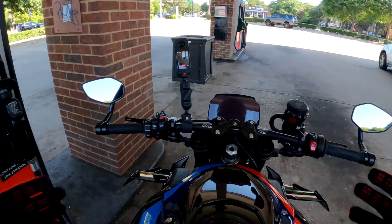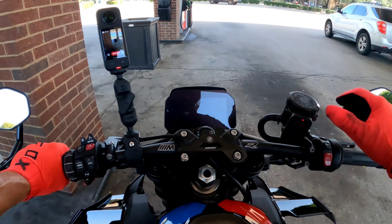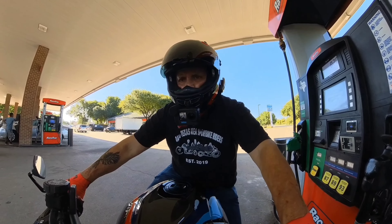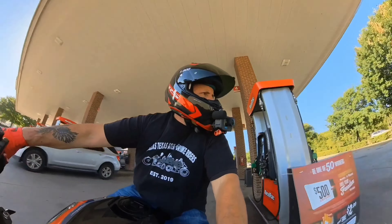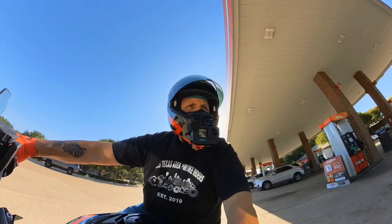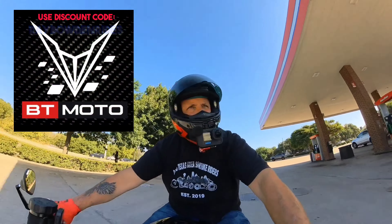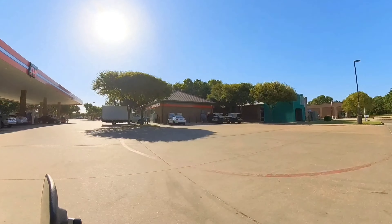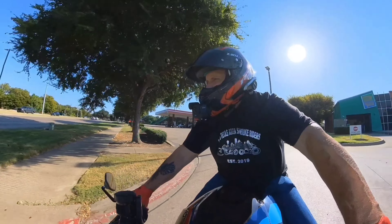One thing I'll say is it probably uses a little bit more gas. Let's get on the road. I just rode it about three or four miles and I can already tell a difference. First, I want to say thank you to Brentoon for sending me this and working with me — they're actually really good people.